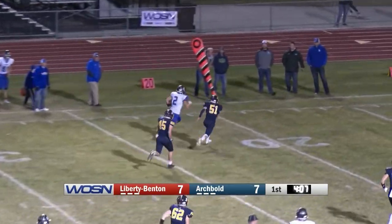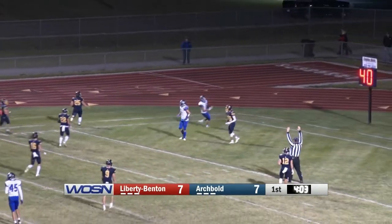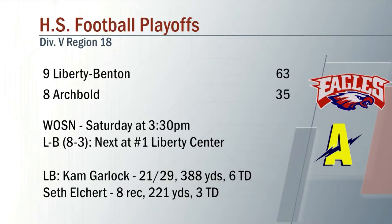Garlock connecting with Mason Maude, who has space and runs that one in for the touchdown as Liberty Benton goes all over Archibald. This one just under the century mark tonight — 63-35, Liberty Benton getting the win.